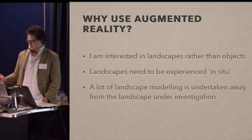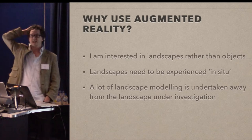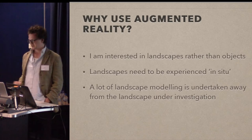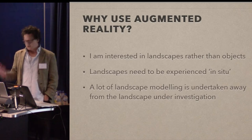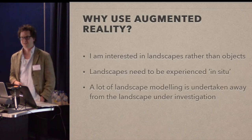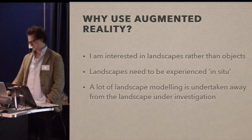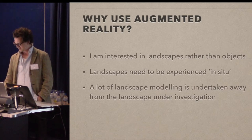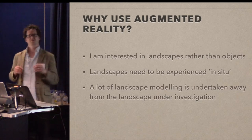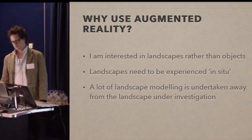A lot of the landscape modeling which I've done in the past has been undertaken away from that landscape. There's all sorts of visibility analysis and statistical stuff which I did a lot of, and then I'm sitting there going, oh, I wonder what it actually looks like to stand in this place and look over that valley. So I'm trying to figure out how to get GIS combined with the real world and be able to experience this stuff actually in situ rather than just on a laptop.